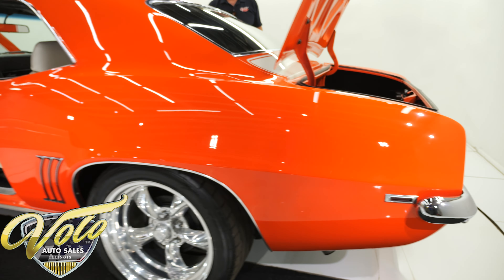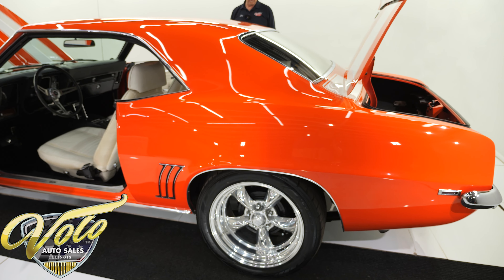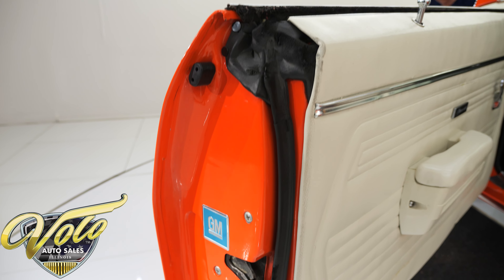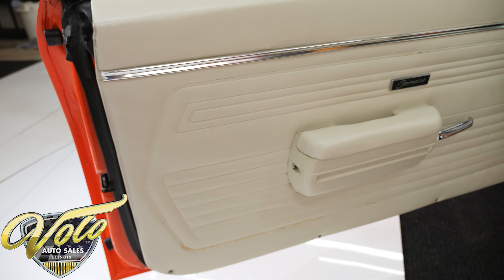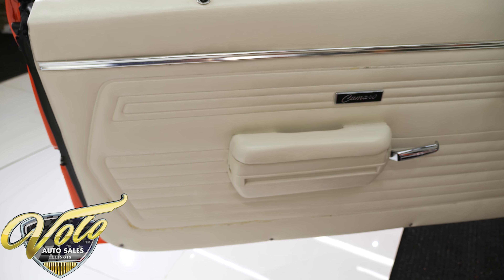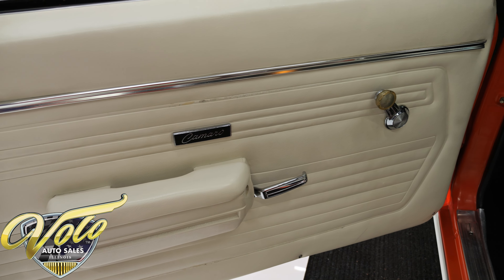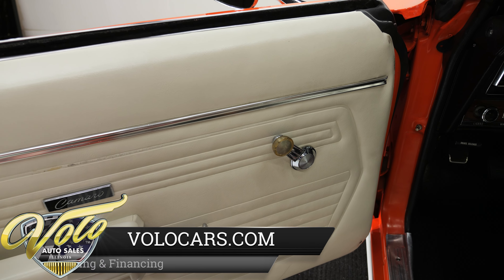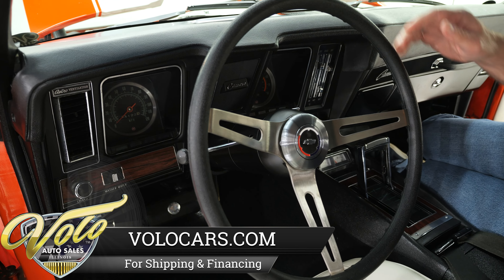Subscribe to our YouTube channel and click the bell icon to be notified as new videos are posted. Don't forget to go to volocars.com — we have a couple hundred cars for sale with descriptions, prices, videos, and pictures. The jams are painted nicely, weather strips look real good, door panels look real nice — there's a little nick on the edge of mine over here.